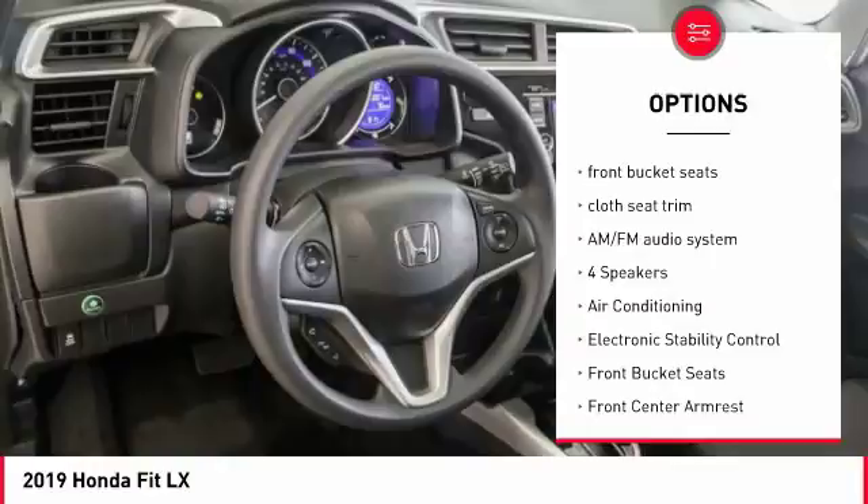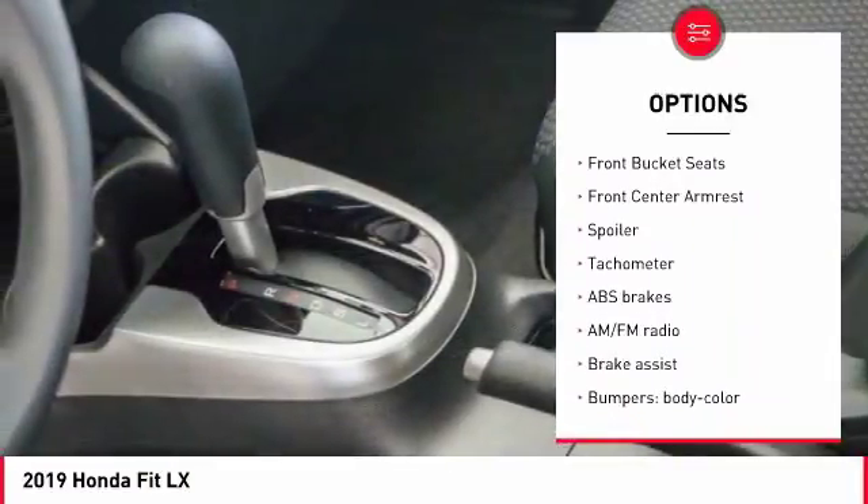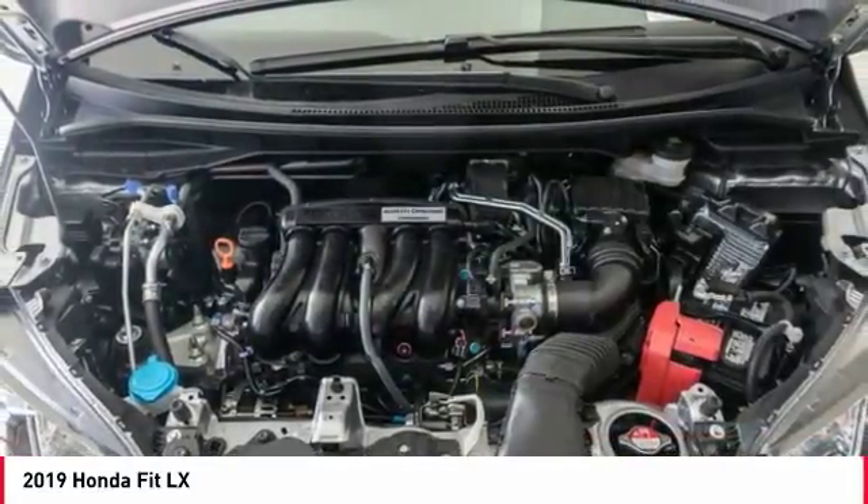Traction control, dual airbags, air conditioning, power steering, electronic stability control, power windows, rear window defroster, trip computer, security system.